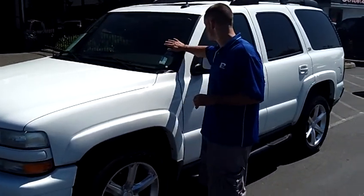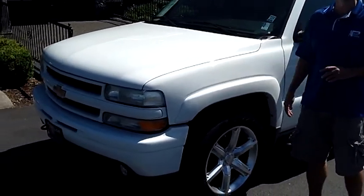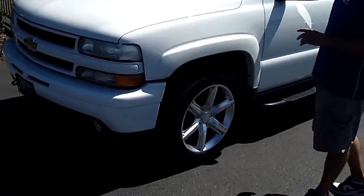Hey folks, Adam Ashby here with Auburn's Auto Point. I'd like to show you our 2004 Chevy Tahoe Z71, stock number 9078.